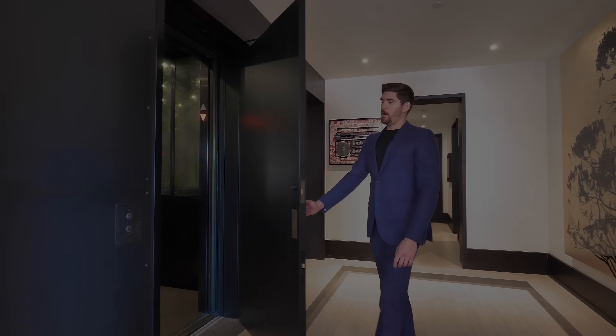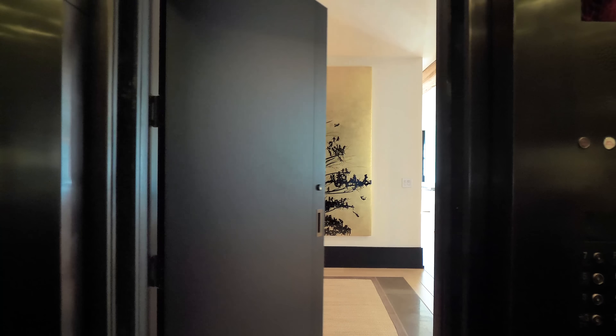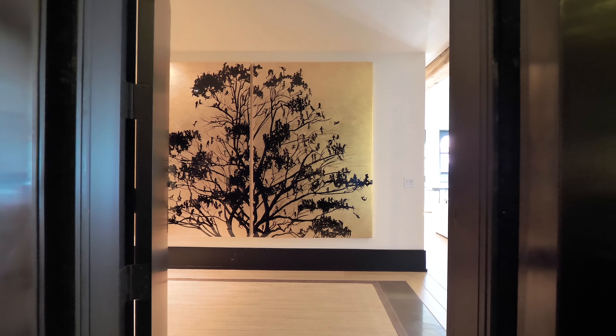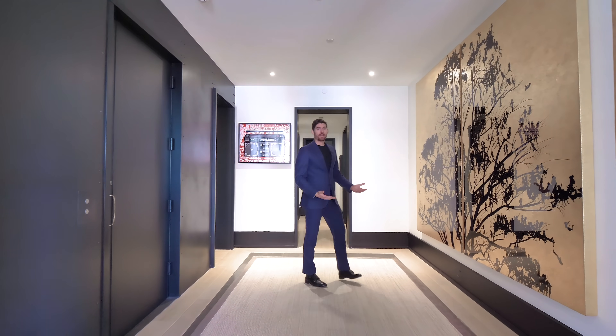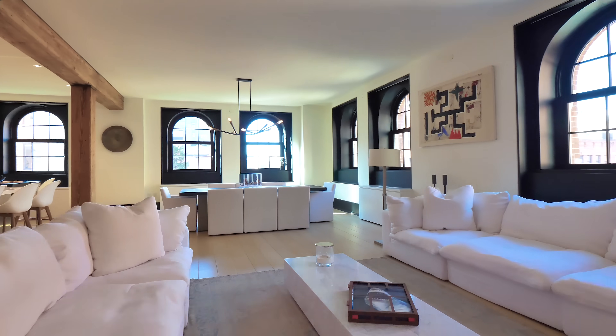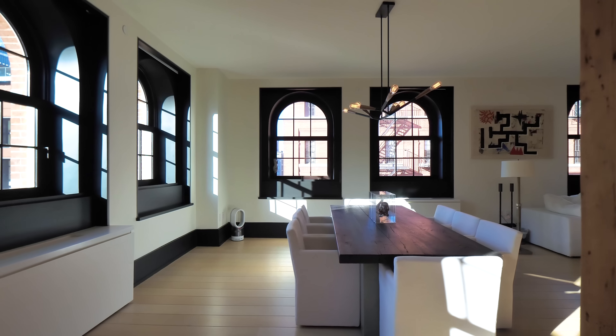Entering apartment 5H, you have a private elevator that exits you right into the apartment. There's a cool oversized iron door which leads into the entryway. This is a four bedroom, four-and-a-half bathroom, just under 4,000 square foot apartment, which is currently on the market for fifteen point five million dollars.